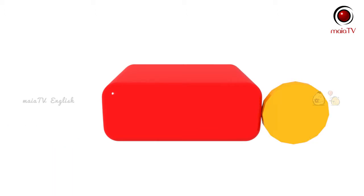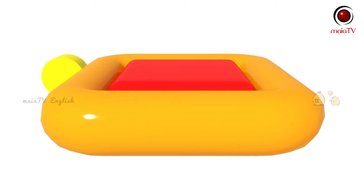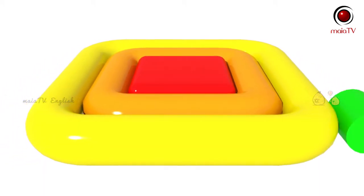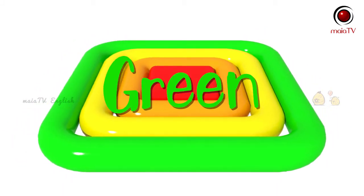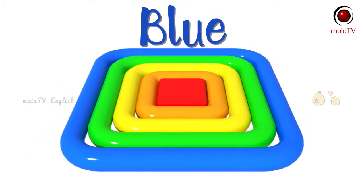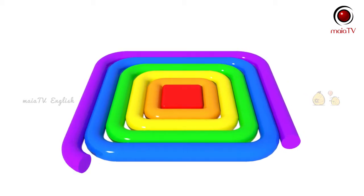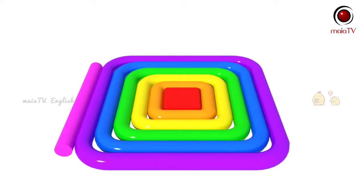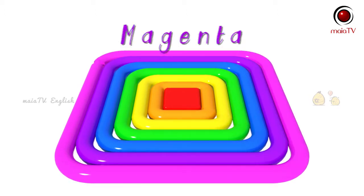Red. Orange. Yellow. Green. Blue. Purple. Magenta.